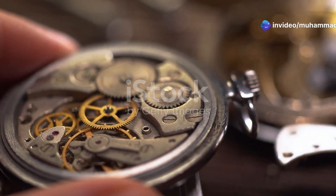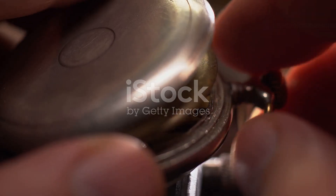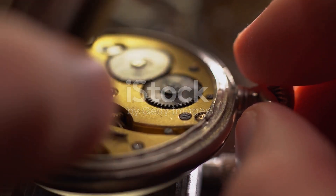Have you ever held a vintage watch? Felt its weight in your hand and wondered about the stories it could tell? Its weight speaks of history, of moments frozen in time.